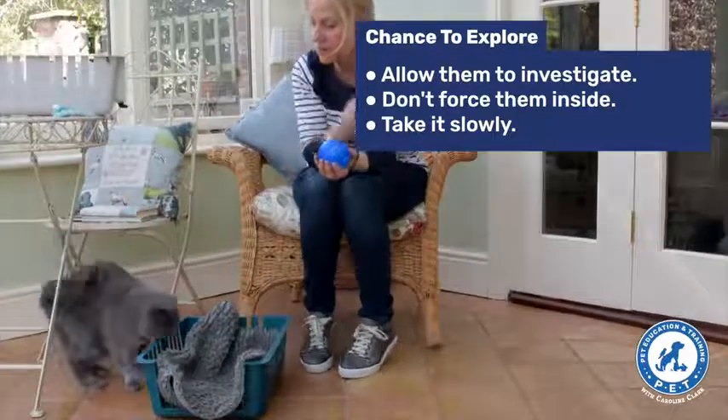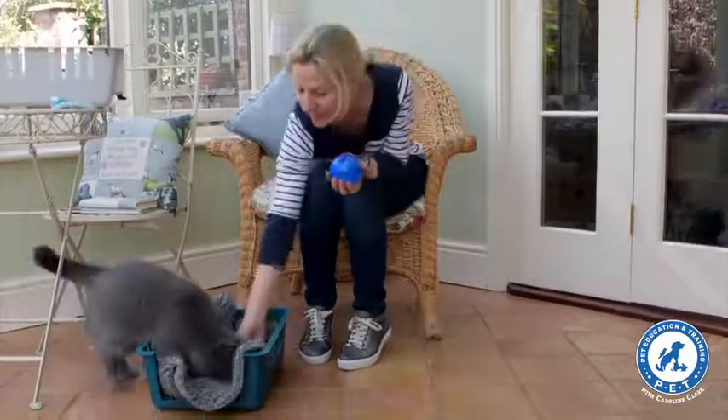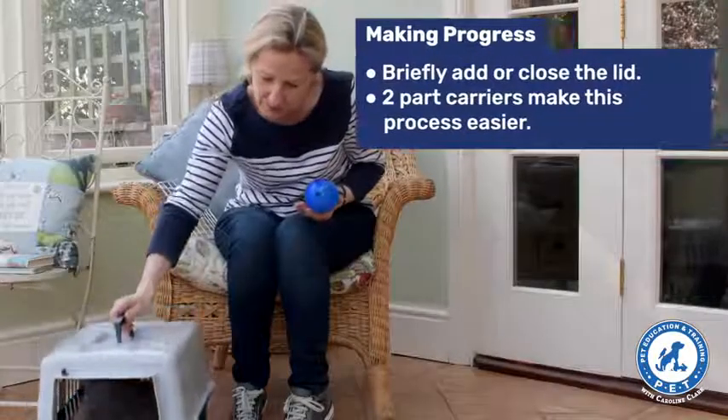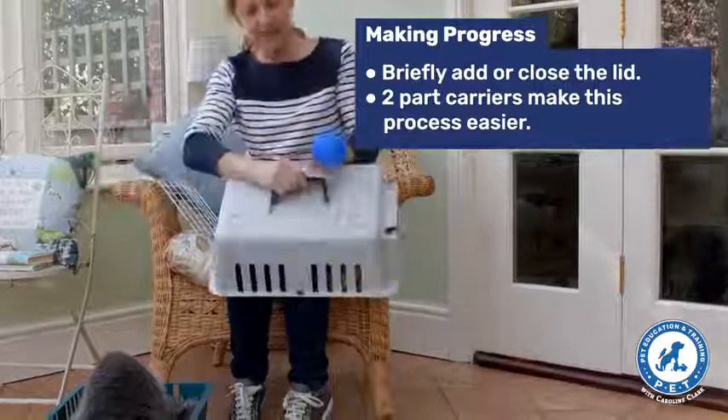When she does go in, I'm giving her a treat. And once she's comfortable with that, I'm putting the lid on just for a few seconds and making sure I follow that up with a reward.